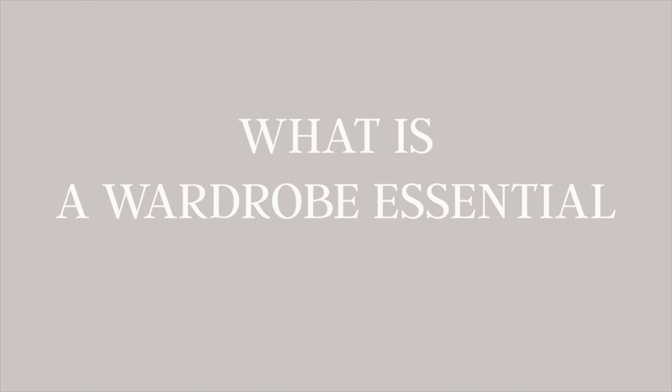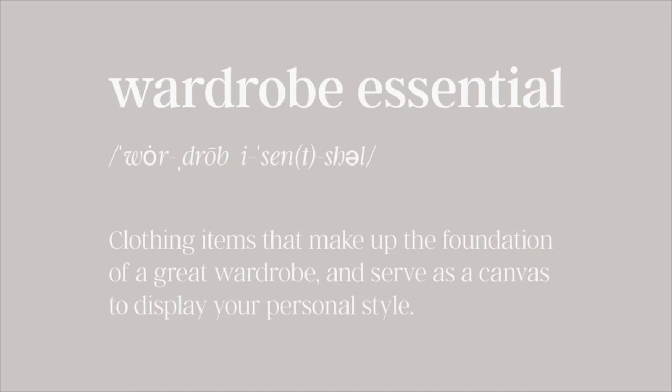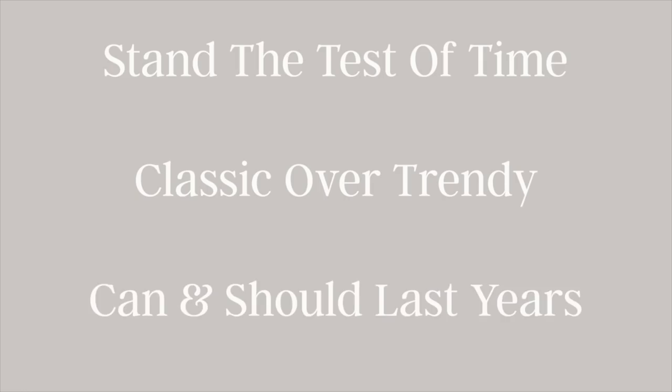Let's start with what makes a wardrobe essential. Wardrobe essentials are basically the building blocks of any great wardrobe. They serve as the base or the blank canvas for all of your looks. These pieces stand the test of time, so they tend to skew more classic than trendy, and they can be mixed and matched effortlessly for endless outfits. Plus, when chosen carefully, these pieces can and should last you for many, many years.